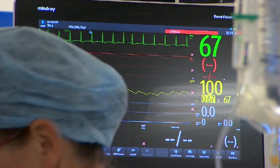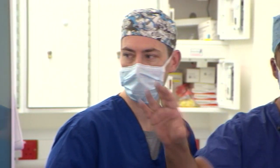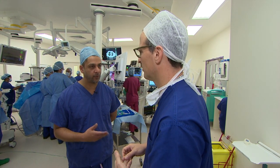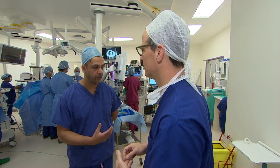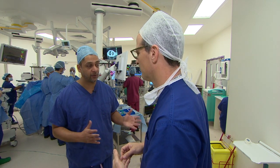Opioids can also be highly addictive — it's an epidemic in America where millions are hooked to their pain relief. This technique has the potential to reduce the risk of opioid addiction after surgery. If you give too much opioids, they paradoxically cause more pain, and more pain means more analgesics, and these patients then go home with repeat prescriptions — that's how they unwittingly get addicted to opioids.